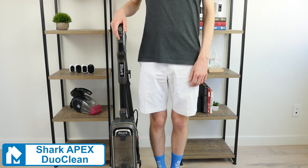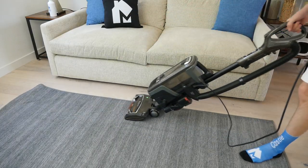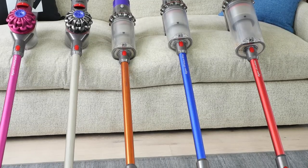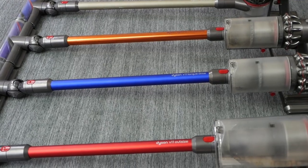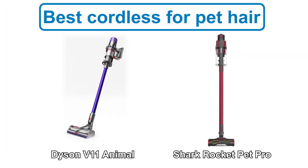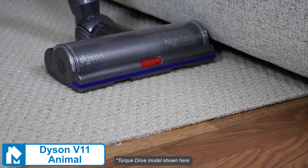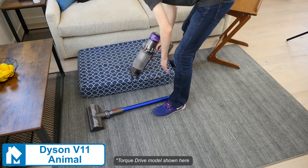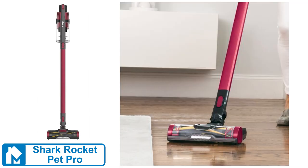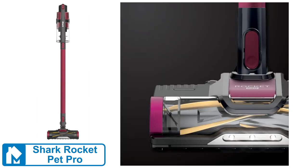The Apex DuoClean's dustbin is slightly smaller than the Animal 2 but still sizable at 1.42 liters. Both the Shark Apex DuoClean and Dyson Ball Animal 2 have a 30-foot cord, weigh a little over 17 pounds, and include washable HEPA filters. For cordless pet vacuums, I recommend the Dyson V11 Animal and the Shark Rocket Pet Pro. The V11 Animal has great suction power at 185 air watts and the high-torque brush roll, both of which are easily able to remove pet hair. It's lightweight and uses a 2-in-1 design. The Shark Rocket Pet Pro has a spiral rubberized brush roll designed for pet hair. It has a shorter battery runtime, less suction, and a smaller dustbin compared to the Dyson V11. However, the price point is much lower.